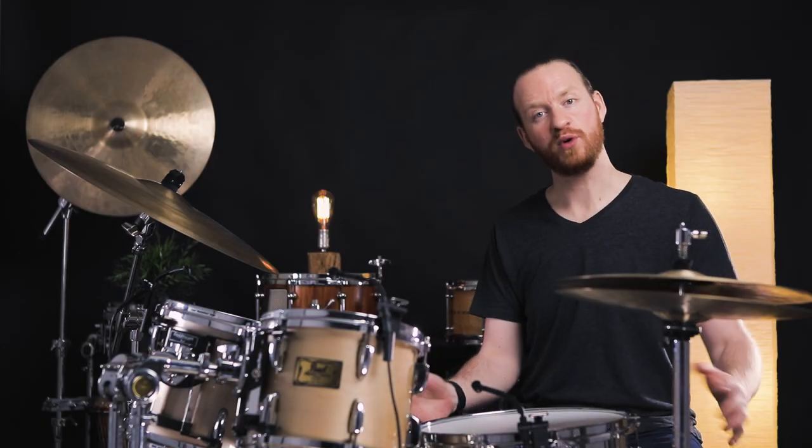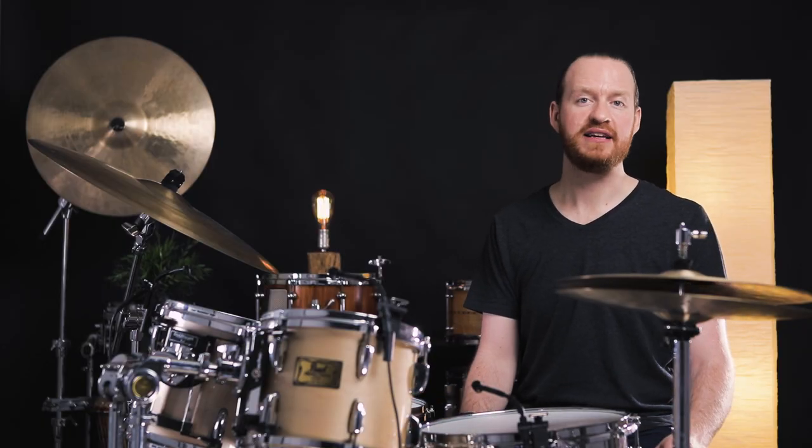So thank you so much to AKG for making this possible, for setting us up with these microphones, and we look forward to sharing a lot more on the recording side of things with you in the coming year.